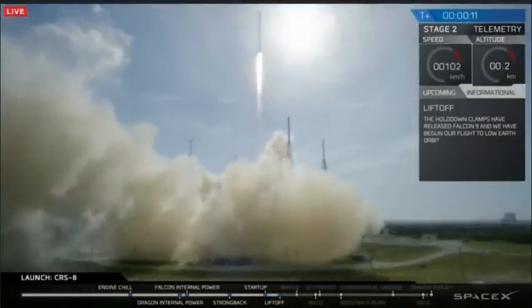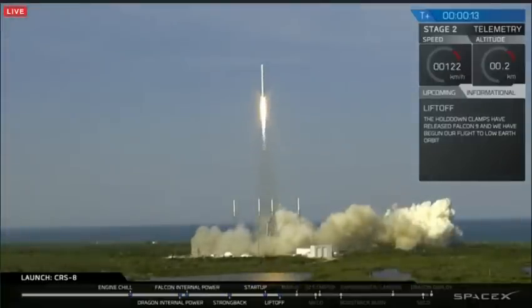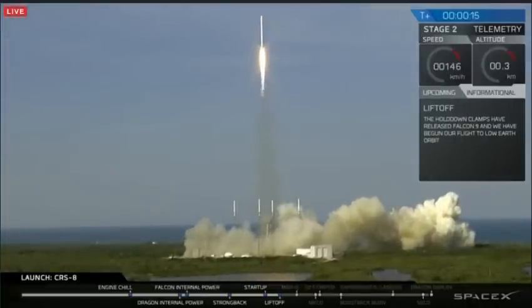Falcon 9 clears the towers. GC, move to section 10-9-59 to secure the pad. Stage one propulsion is nominal.